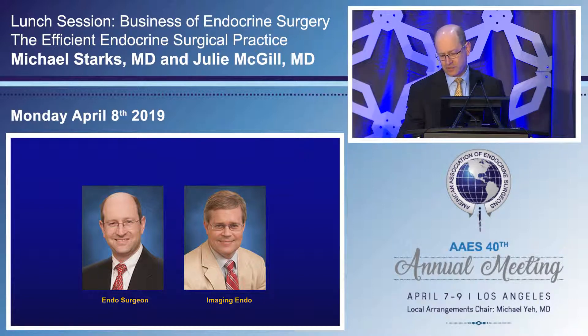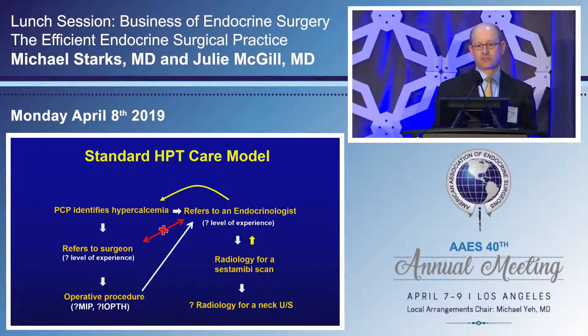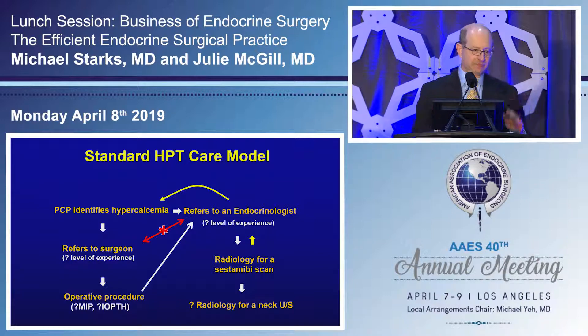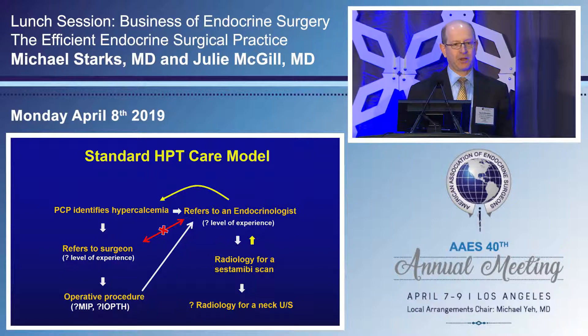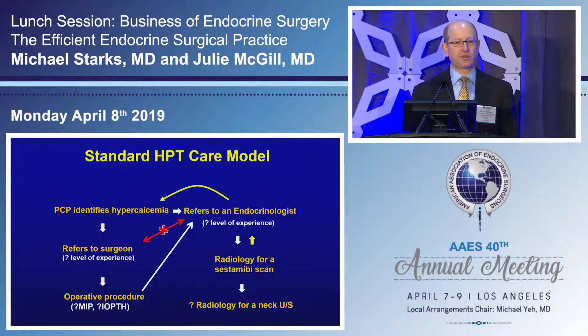When I came into Fort Lauderdale in early 2000, I was really disappointed with the endocrine surgery care model in the community. For hyperparathyroidism, the PCP would identify hypercalcemia and refer to an endocrinologist — whose skill level in parathyroid disease could be questionable. That endocrinologist would almost always send the patient for a Sestamibi scan, which meant another referral, usually without an ultrasound. The patient would be sent back with just a report and no imaging.